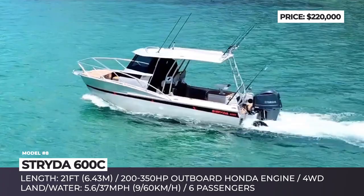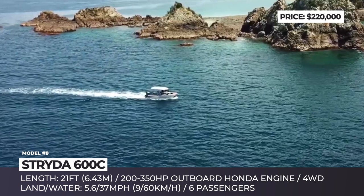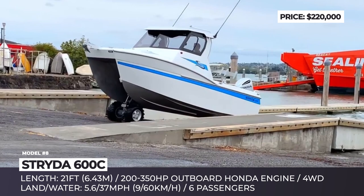Once you hit the water and retract the wheels, the 600C is propelled by a single outboard engine rated for 200 to 350 horses, sourced from Honda or Suzuki. The cruising speed is much higher, reaching 37 mph. The model can be outfitted to carry six passengers, while its cockpit comes standard with a multifunction screen displaying sonar, GPS and engine management data.